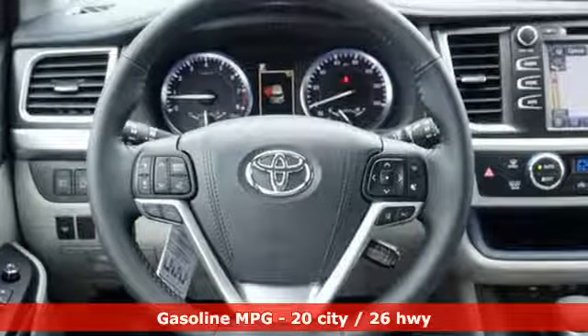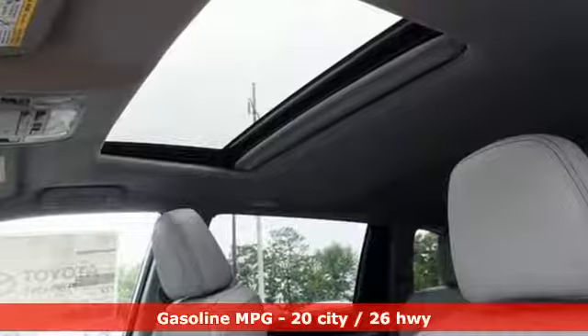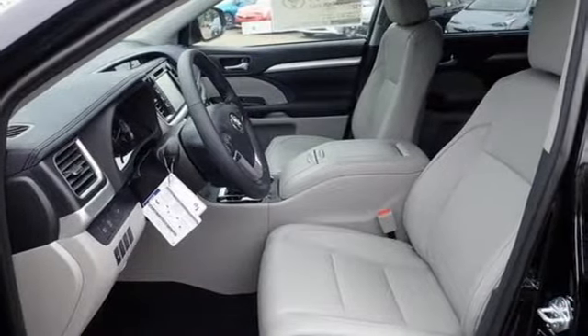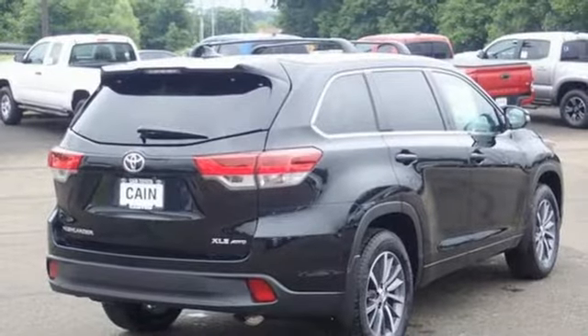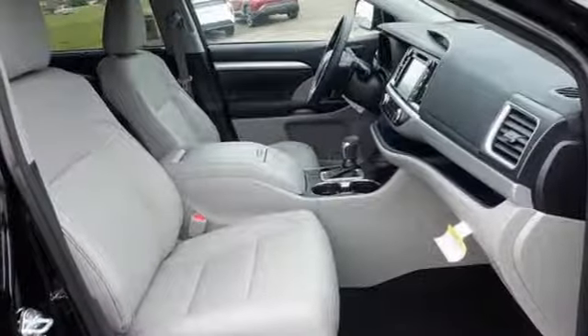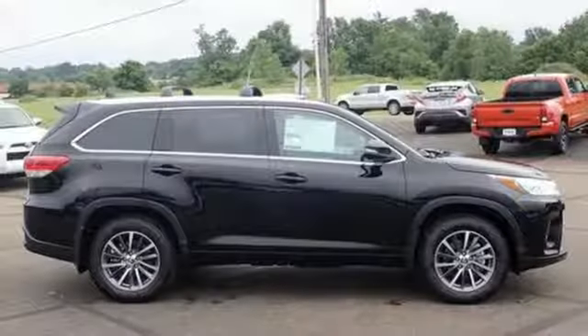Streaming audio. Doors and push button start proximity key. Front heated leather bucket seats. Auto dimming rear view mirror. Wireless phone connectivity. Dual zone climate control. V6 engine. Power sliding and tilting sunroof. Gas pressurized shocks and power heated mirrors.